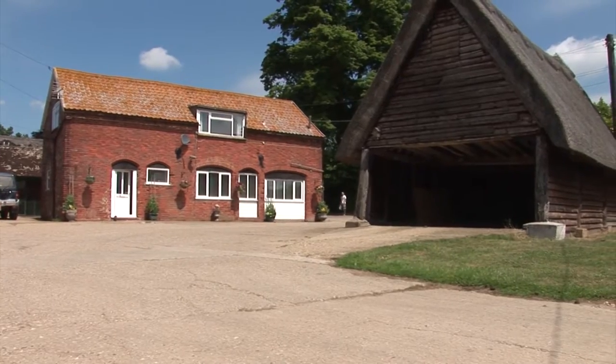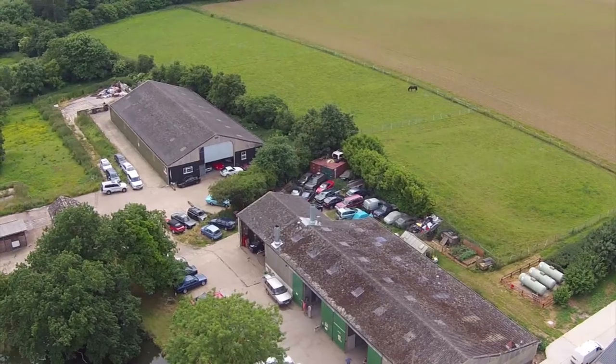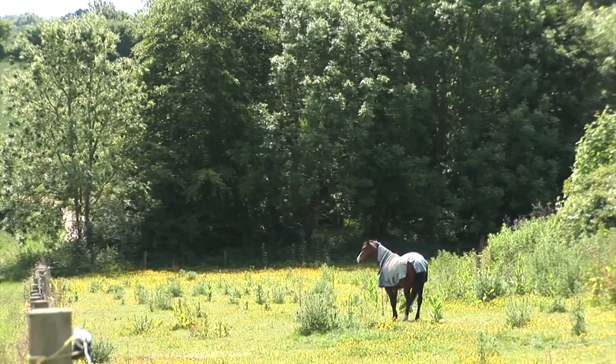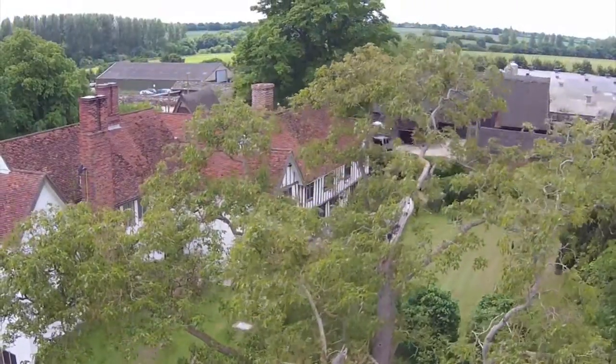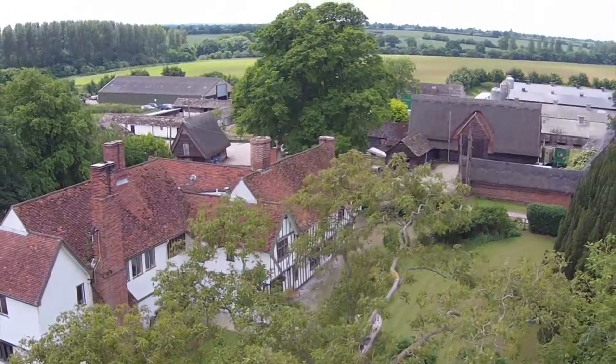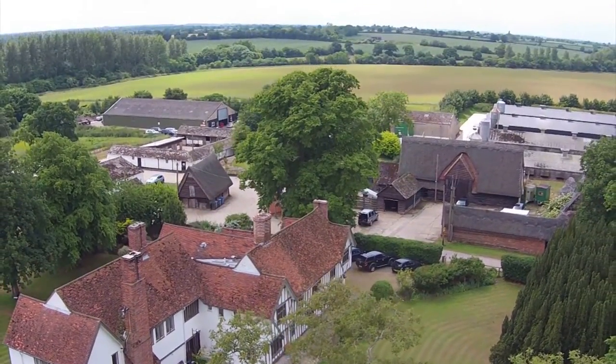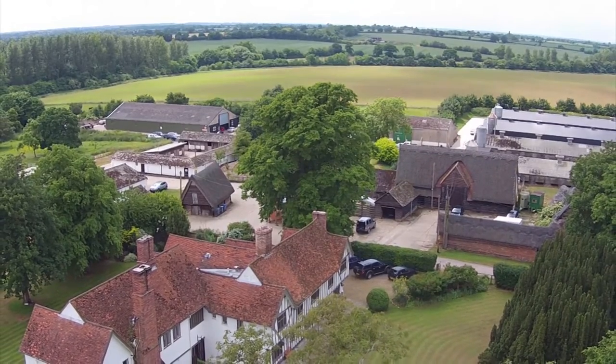Our property portfolio at Lavenham Farms — 62 houses, industrial units, DIY livery yards, and other rented buildings — is so important to the business. We're probably generating over 50% of our income at the moment from that venture.